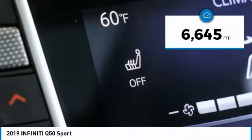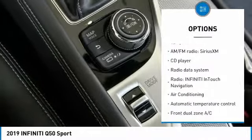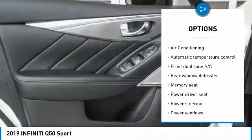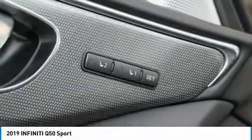This vehicle has less than 7,000 miles. Here are some of this vehicle's great options: power passenger seat, traction control, leather-wrapped steering wheel, dual airbags, air conditioning, alloy wheels, power steering, four-wheel disc brakes, CD player, and security system.